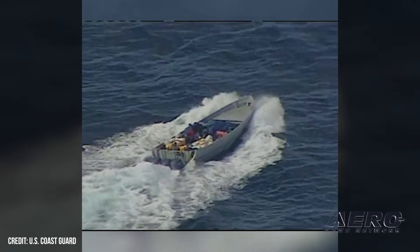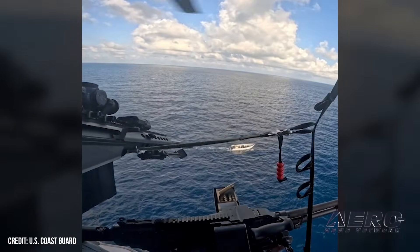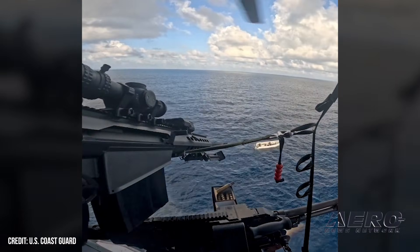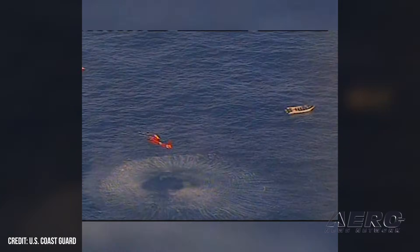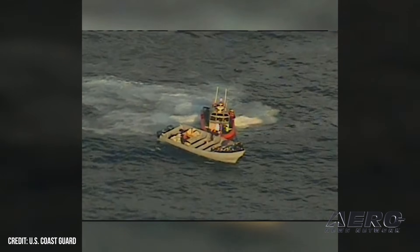Coast Guard shows off sniper chops with shot to engine block. The Coast Guard published a short video showing off a recent drug interdiction by the cutter Monroe, highlighting impressive marksmanship from an airborne sniper. The Coast Guard has been setting a historic record of drug seizures in fiscal year 2025. The video is exciting because an aerial marksman aboard a hovering helo makes a perfect shot on the boat's engine block from afar. Online fans probably note the correct and proper use of the Barrett as an anti-material rifle, a different role from its pop culture sniper reputation.